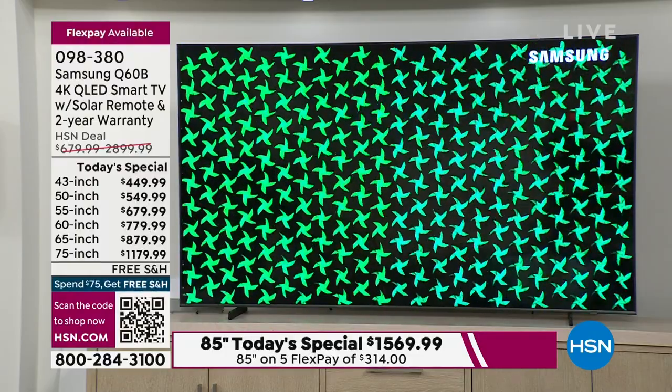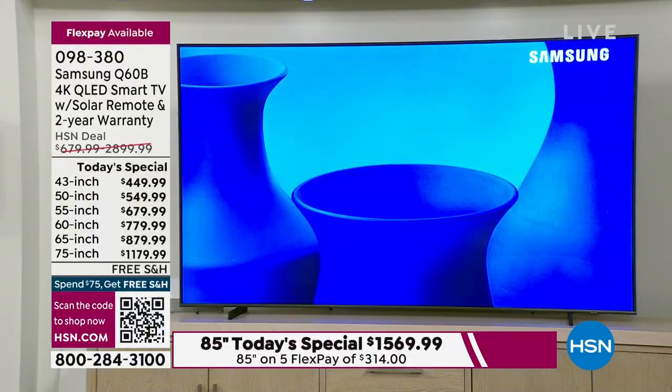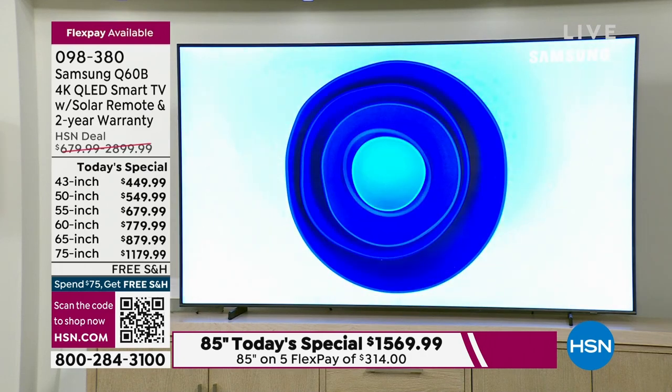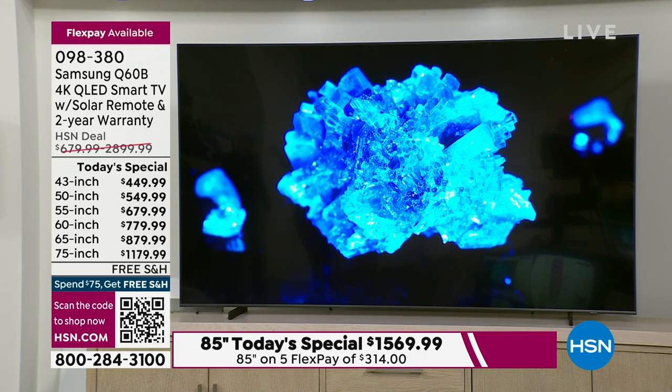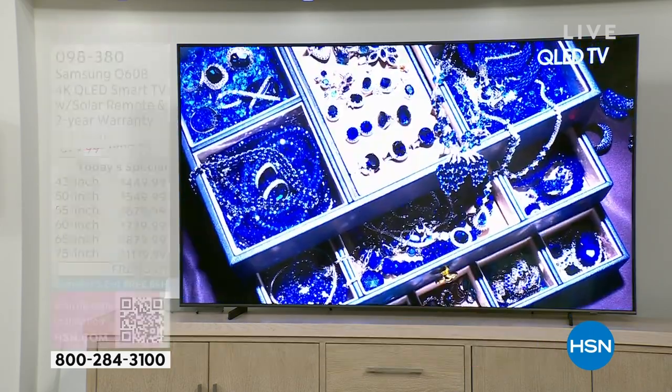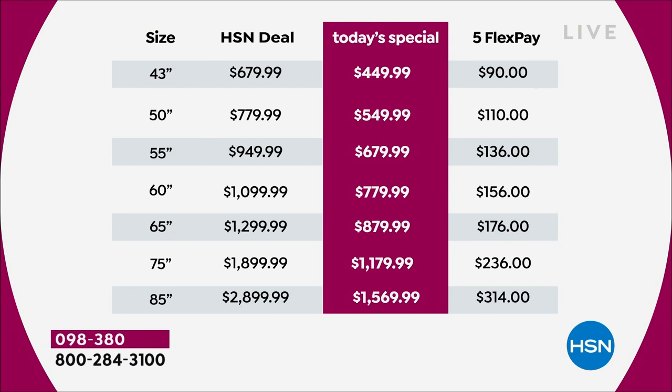And then at the bottom of your screen, the biggest, the baddest — the 85 inch Today's Special Samsung QLED television. It's not $2,899. It's not $2,600. It's not $2,000. It's $1,569. It's nearly 50% off.